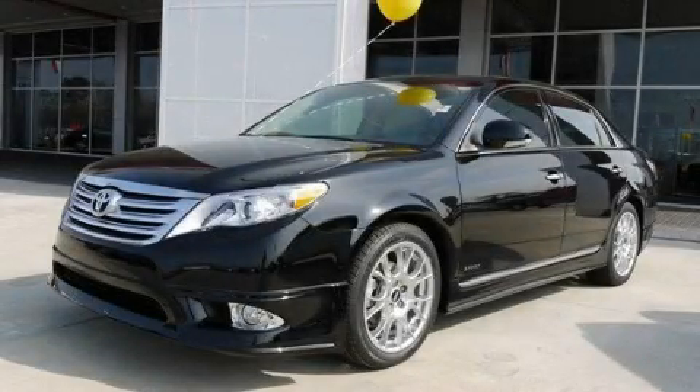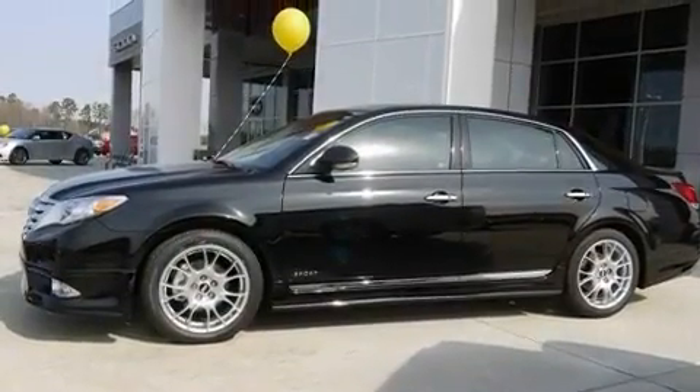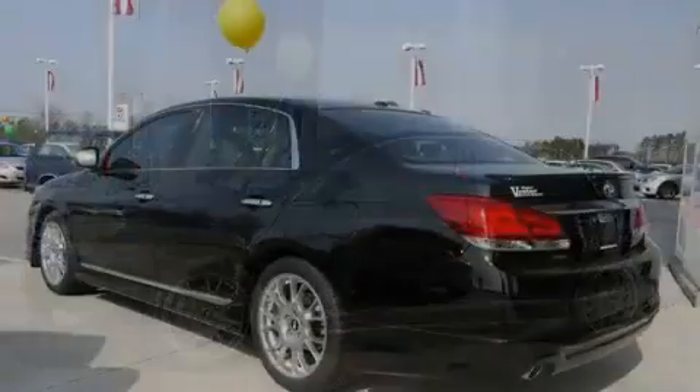This is a brand new 2011 Toyota Avalon. It has a 3.5-liter six-cylinder engine and a six-speed automatic transmission.